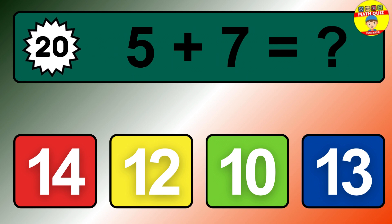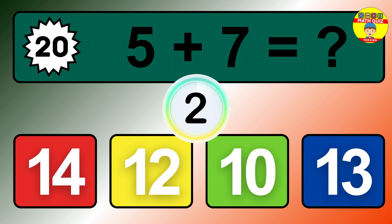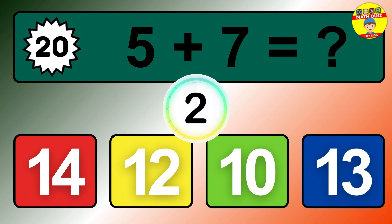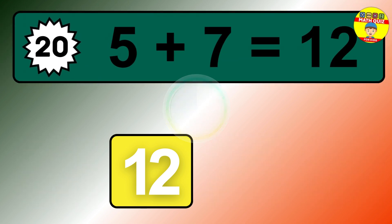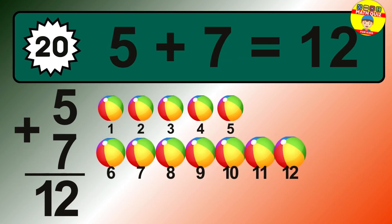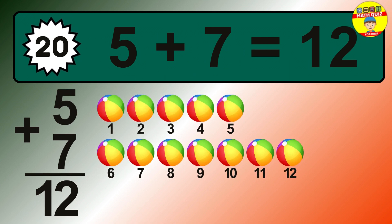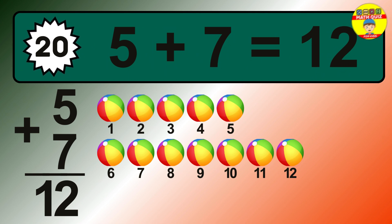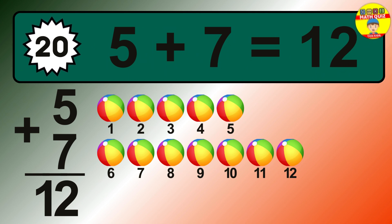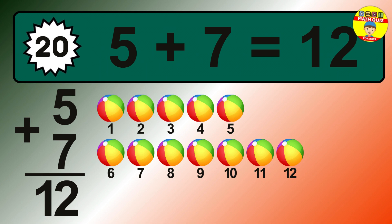Question 20. 5 plus 7 equals what? The answer is 5 plus 7 is 12. Let's count it: 1, 2, 3, 4, 5, 6, 7, 8, 9, 10, 11, 12.